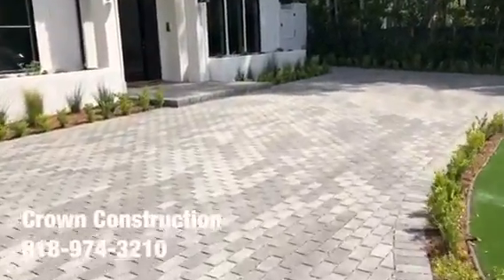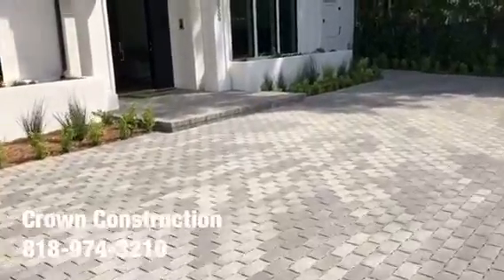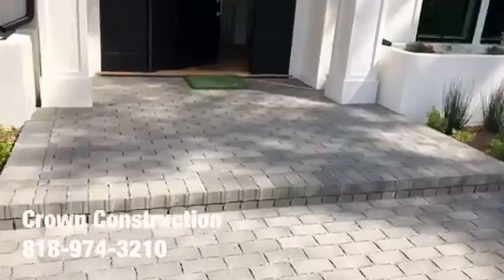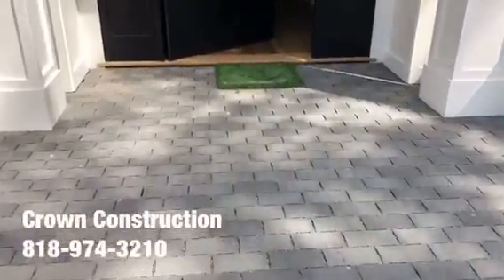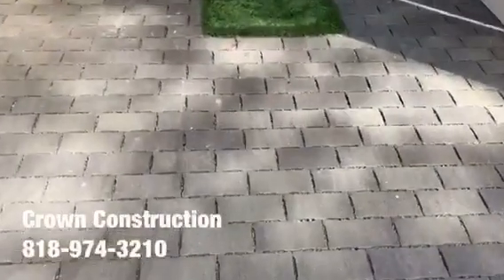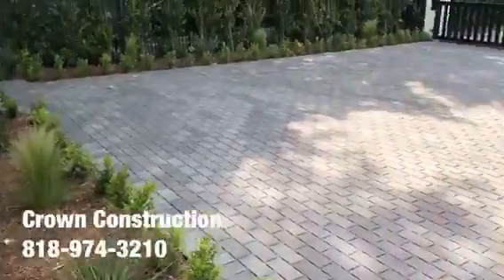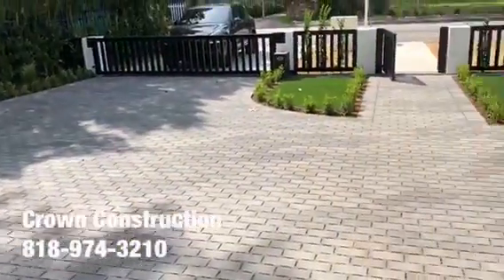We also did the same thing for the front porch or front step, as you can see. This is what it looks like — a little bit of a close-up. We're going to turn around and just see this beautiful job.